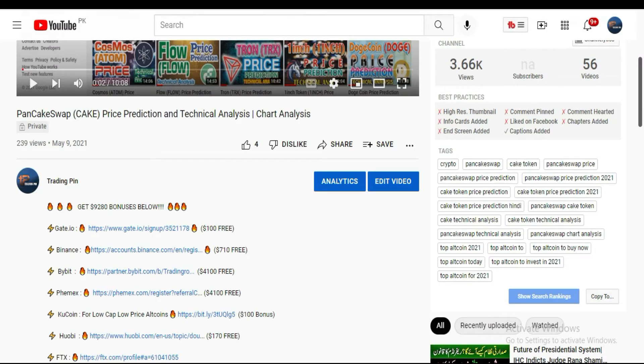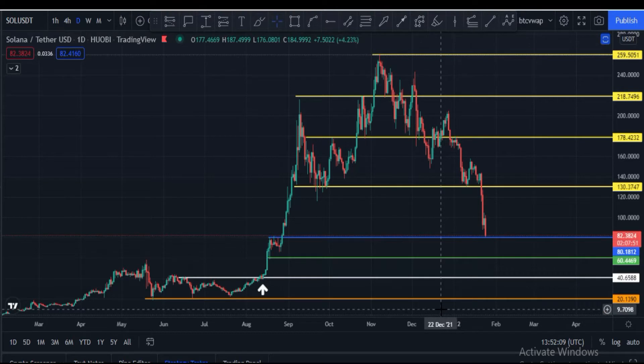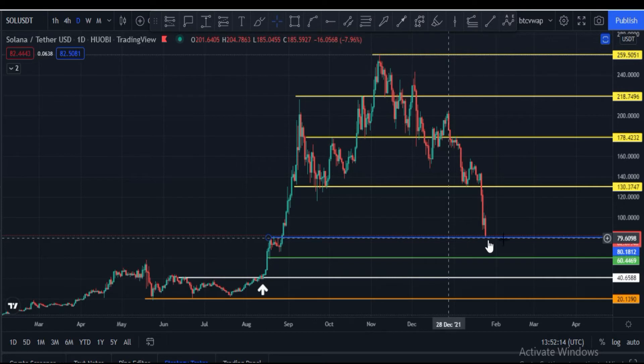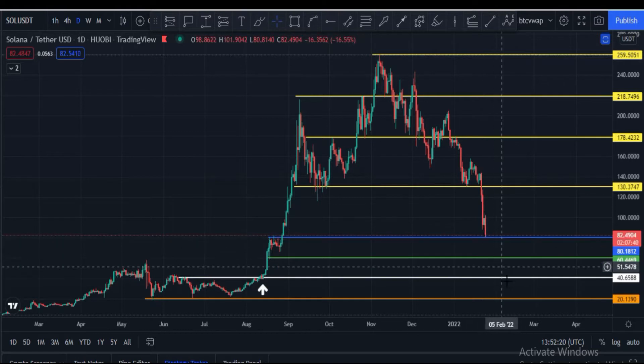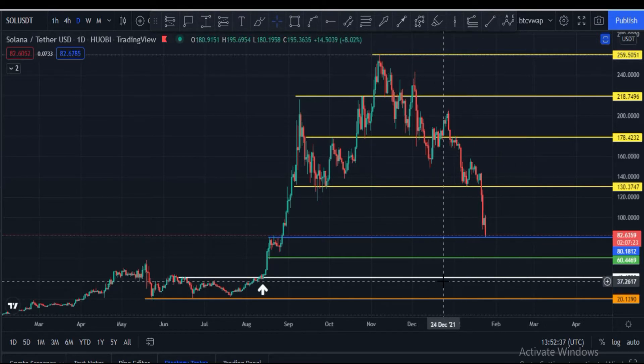This is the Solana/USDT daily chart. The current price is around $82. The strong support zone is at $80. If the price breaks below $80 and closes a daily candle under that level, Solana's price can go down to $60, which is also a strong support, and after that $40 is also a strong spot. We have to be very careful — Solana may hit $60 or even $40 very soon.